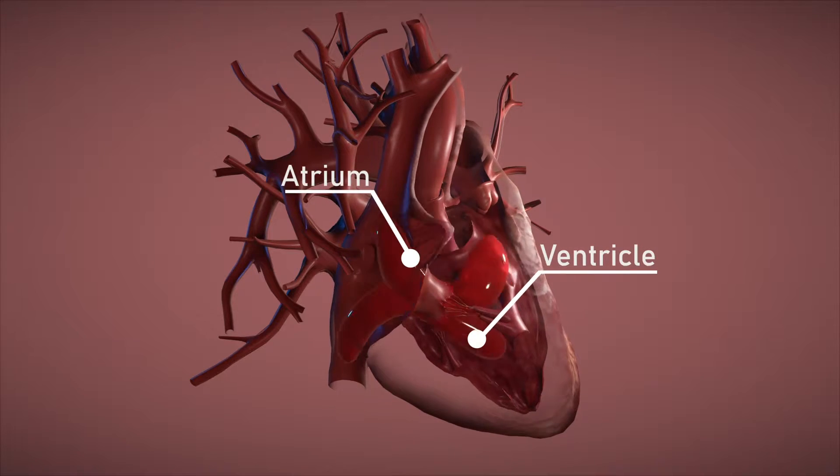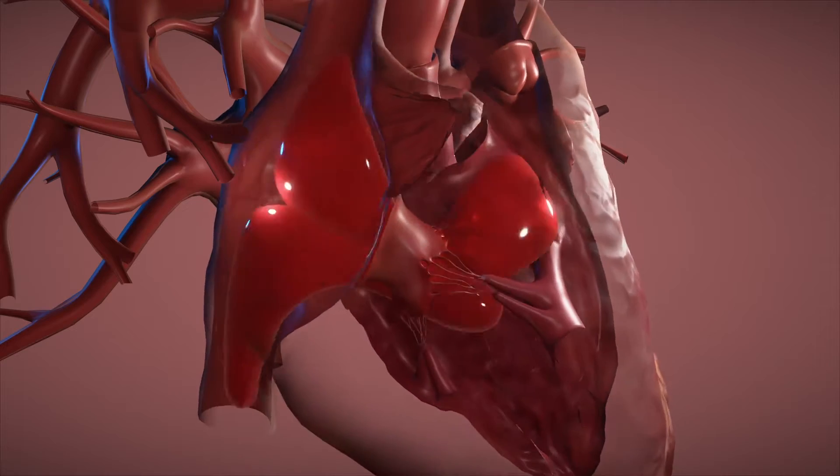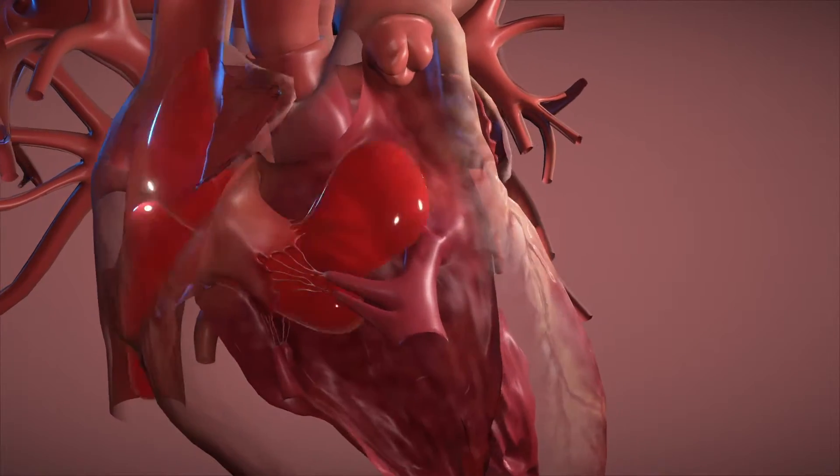Some blood passes directly through into the ventricles, but some remains in the atria. Then the atria beat a fraction of a second before the ventricles, lub-dub, lub-dub. As the atria contract, they force an extra amount of blood into the ventricles, which expands the ventricles like a balloon.